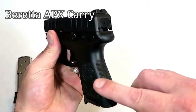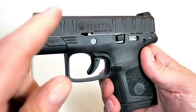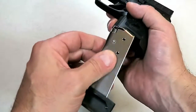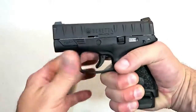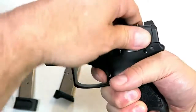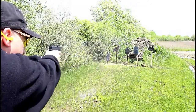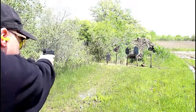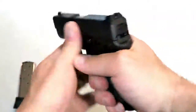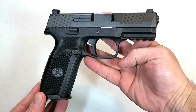Beretta expanded its APX line with the Beretta APX Carry — a subcompact single-stack 9mm handgun with the same slide serrations we've known with the APX. It comes with a six and eight-round magazine; the eight-round allows for three-finger contact on the grip. The trigger breaks right under six pounds — it's a true double-action pull with a reset nearly to full position. It has a three-inch barrel and a modular frame with the serial number on the trigger group, so you can switch out the frame for different colors.